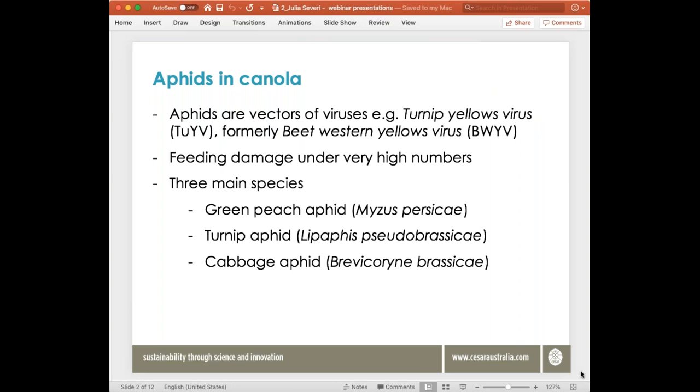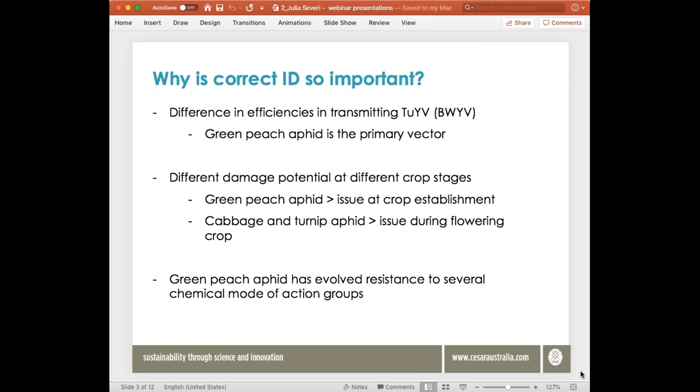Aphids are problematic in canola for two main reasons. Primarily they are vectors of a virus — the main one being turnip yellows virus, formerly known as beet western yellows virus. They can also do damage by feeding when in very high numbers, sucking moisture and nutrients out of plants, leading to wilting, plant distortion, and sometimes plant death. There are three main aphid species in canola: green peach aphid, turnip aphid, and cabbage aphid. Correct management always begins with correct identification.